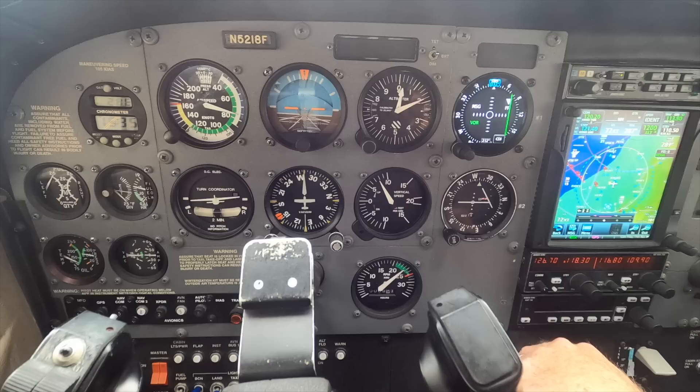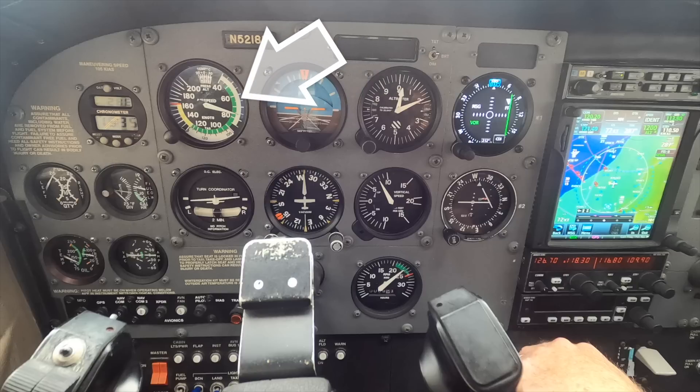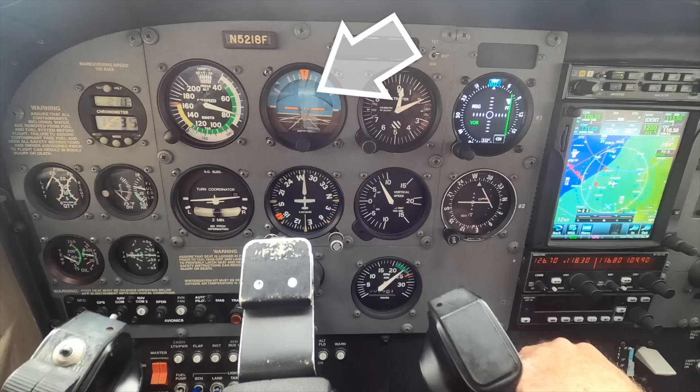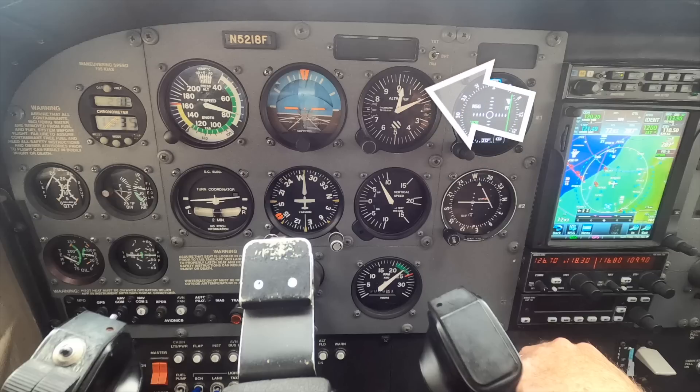So if you're asked for a VY climb, for example, you're going to enter the climb by setting pitch and power, and then verify that you're getting the performance you want — in this case a VY climb — by checking the primary performance indicator. Primary here would be airspeed, supported by your attitude indicator, vertical speed indicator, and maybe your altimeter. So there's your primary and secondary concept, but it's always just the idea that we set pitch and power whether we fly VFR or IFR.